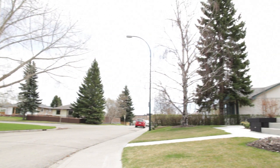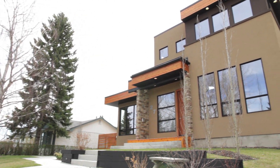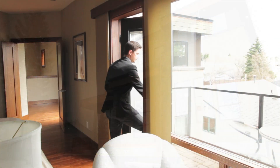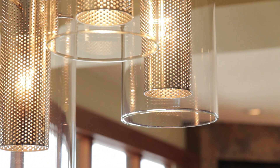Located on a private, quiet cul-de-sac, this custom-designed home includes over 5,000 square feet of total living space with professional landscaping and strong attention to detail.